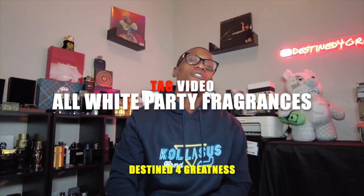What up YouTube, D4G here. Y'all look what's moving — I finally got the chance to get back into these tag videos. Today we got a tag video: top five Middle Eastern fragrances for an all-white party. Shout out to my guy Jeremy over at House of Colossus — he was the one that tagged me in this. I ain't gonna hold y'all up, we've been waiting too long, let's dive right into it.